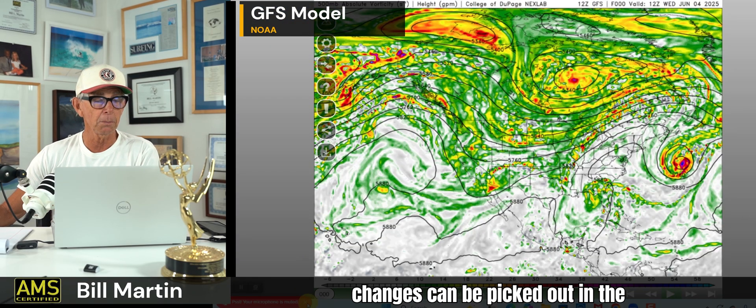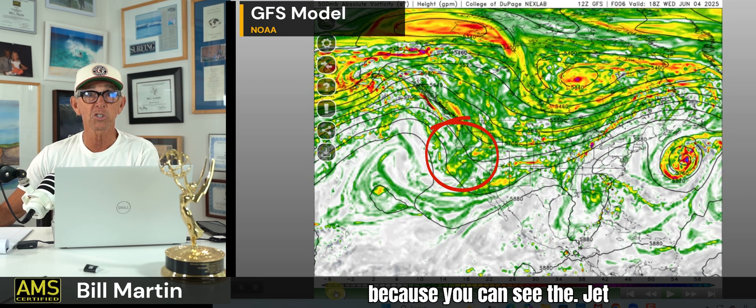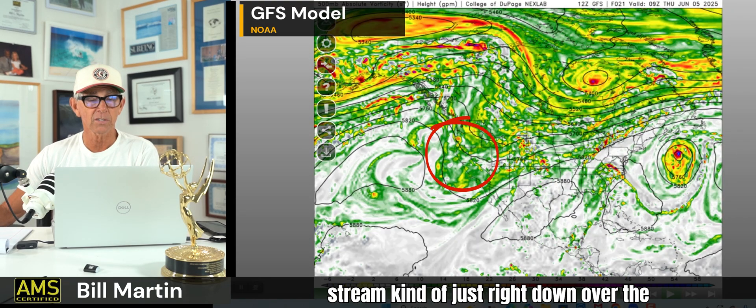Chico, 98 degrees. Fresno, 95. Bakersfield, 95. 82 up towards Santa Rosa. The next couple of days it'll kind of open up again and temperatures will cool. But these are subtle, subtle changes.